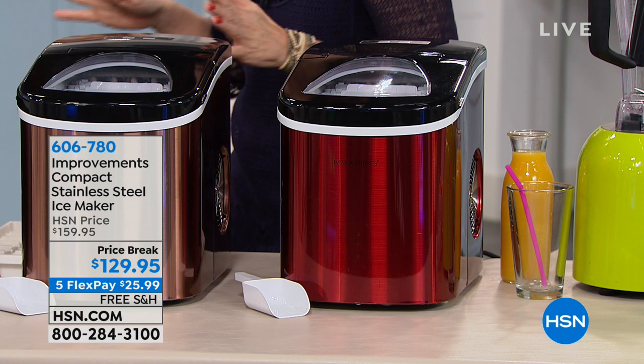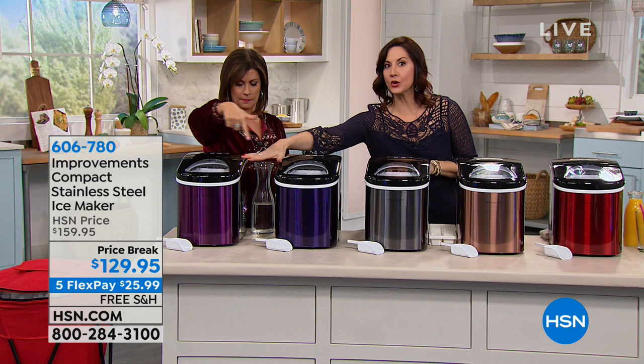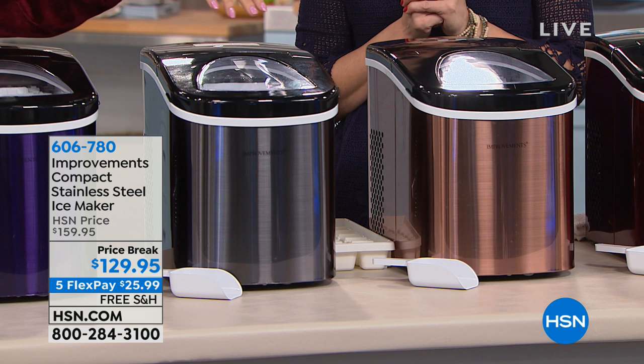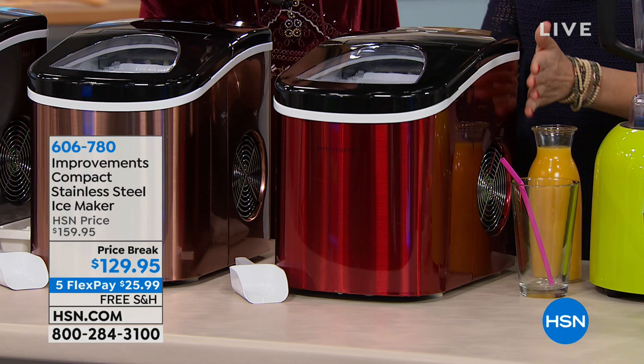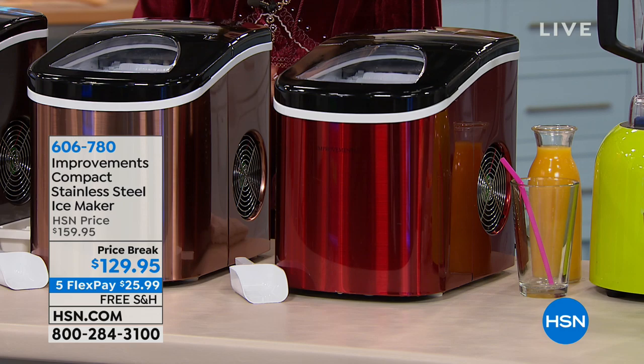We drink all year long. We don't discriminate days or months. We drink a lot at my house — and not just the alcoholic things. You're going to get your choice of color: we have the purple, and the blue, though the blue does have purple undertones — it's more like a grape. This is the black, which is so pretty, almost like a graphite color. The copper is next to that — my favorite. And then our best seller is always that pretty red. Price break today: $129.95. Five flex payments available, and we're shipping it to you with free shipping and handling today.